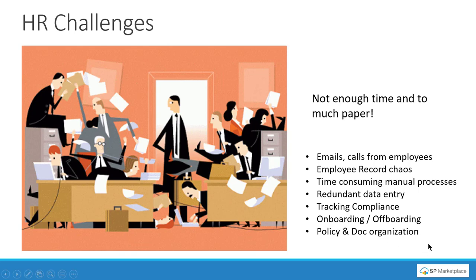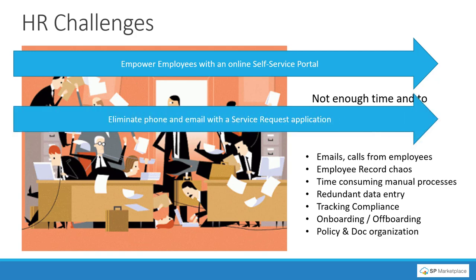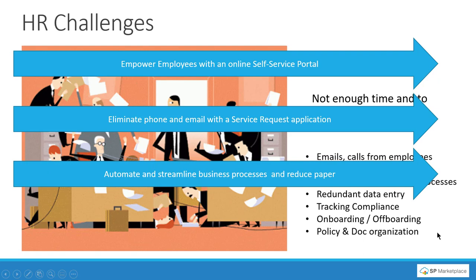What you need is something that can address those. First, empower your employees with an online self-service portal so you can cut down on the calls and they can be armed with what they need to answer their questions. Second, eliminate phone and email by giving them a service request or HR help desk application. Anyone appreciates knowing that if they submit something it's going to be tracked and dealt with. Automate and streamline processes across the entire HR set of functions, which can also help reduce paper.